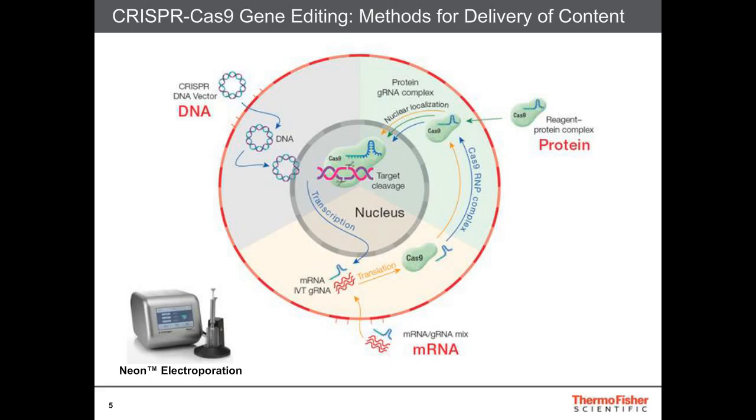This can be accomplished using the NEON electroporation device, which can be used to deliver DNA, mRNA, or protein, and can also be used in co-delivery. The Lipofectamine Stem, the newest addition to our Lipofectamine reagents, is also versatile in this aspect, allowing for delivery of DNA, mRNA, protein, as well as multiple payloads.